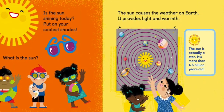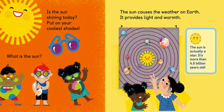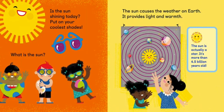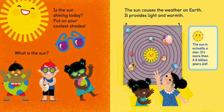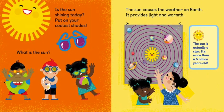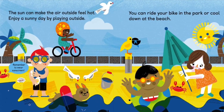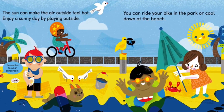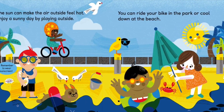Is the sun shining today? Put on your coolest shades. The sun causes the weather on earth — it provides light and warmth. The sun is actually a star; it's more than 4.5 billion years old. The sun can make the air outside feel hot. Enjoy a sunny day by playing outside — you can ride your bike in the park or cool down at the beach. Remember to wear sunscreen.